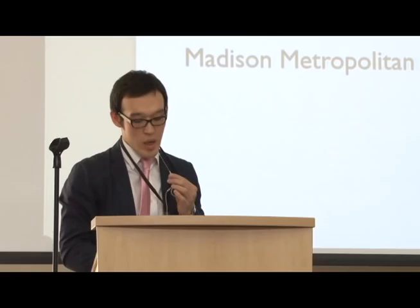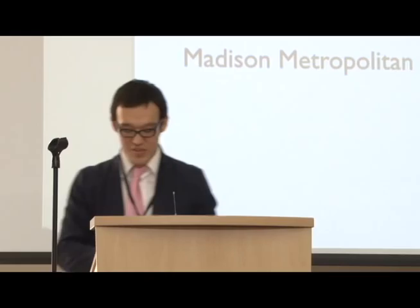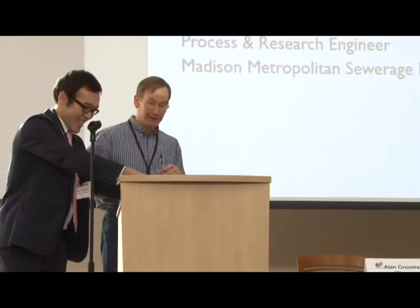Our next speaker is Alan Grooms, Process and Research Engineer at Madison and Chipotle in the Sea Ridge District. Alan formerly served as a Project Engineer at Town & Country Engineering, Project Manager at Aqua Aerobic Systems, and is trained as a Surface Warfare Division Officer for the US Navy.